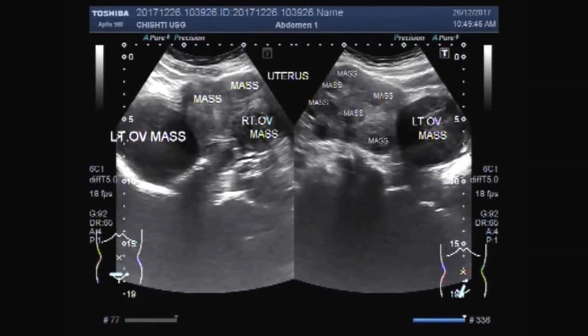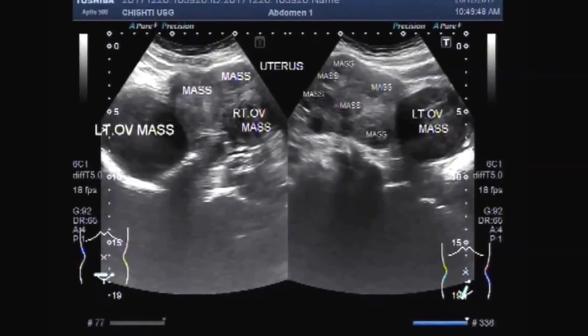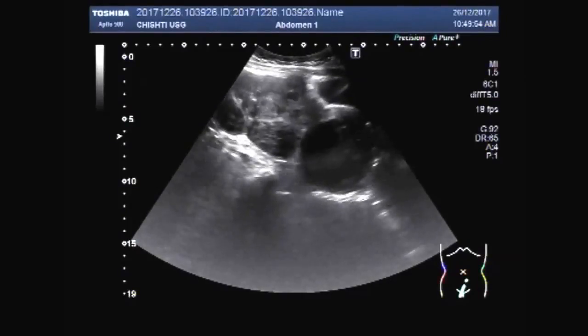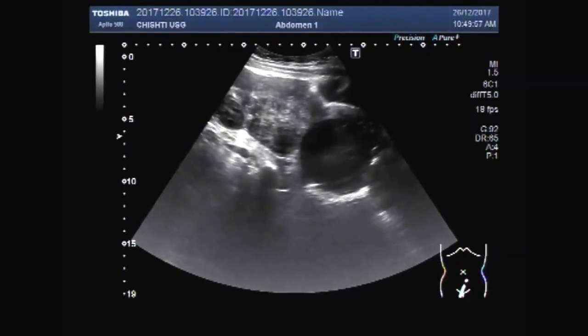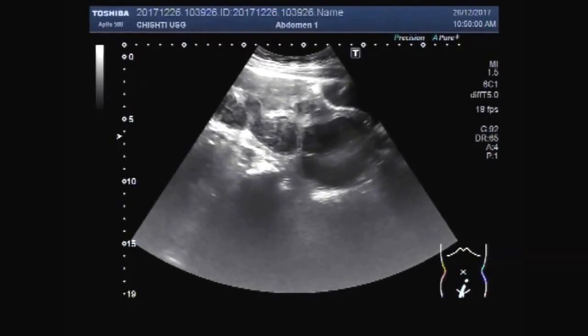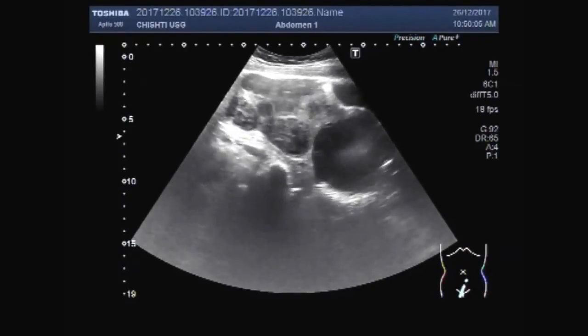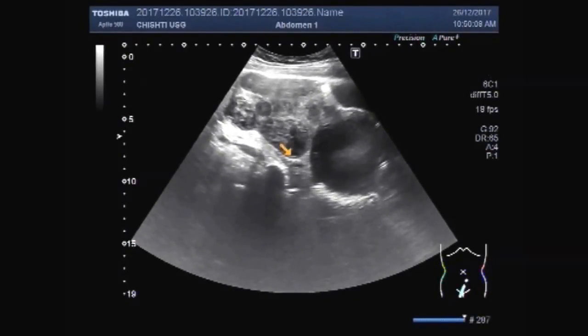Dear viewers, I hope you are all fine. This ultrasound video shows multiple masses in both the ovaries and the uterus. You can see multiple masses in the uterus — nearly the whole of the uterine parenchyma is involved. This is the urinary bladder, and this is the left ovarian mass, and these are the multiple uterine masses.